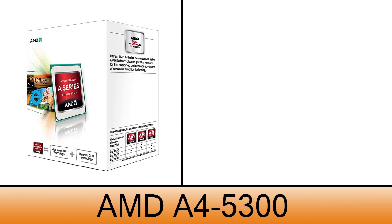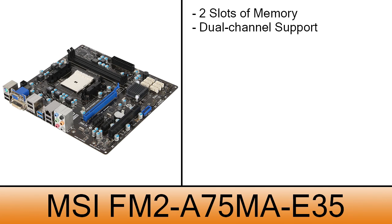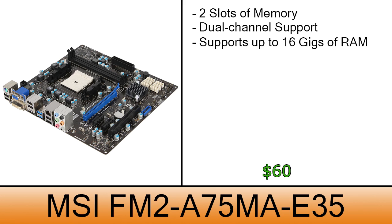The processor will be an AMD A4-5000. This dual-core processor runs at 3.4 GHz, a good processor for a low price of $60. For the motherboard I chose the MSI FM2-A75MA-E35. This board comes with two slots of memory with dual channel support and the capability to support up to 16GB of RAM, costing $60.